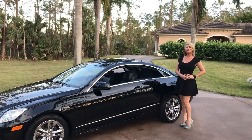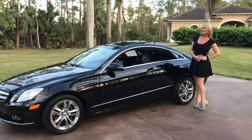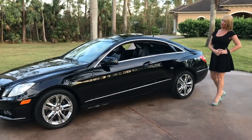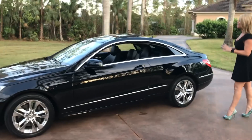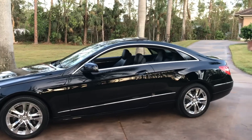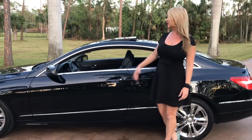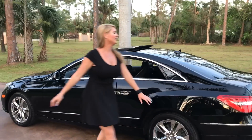Hey guys, Marianne here again with you from Auto House of Naples, and today I have another Garage Queen. It is a 2010 Mercedes-Benz E350 Sport Coupe, and as you can see, it's extremely sporty and beautiful. You can see these nice sleek lines here. It's finished in 040 Mercedes-Benz black with the black premium leather interior on the inside.